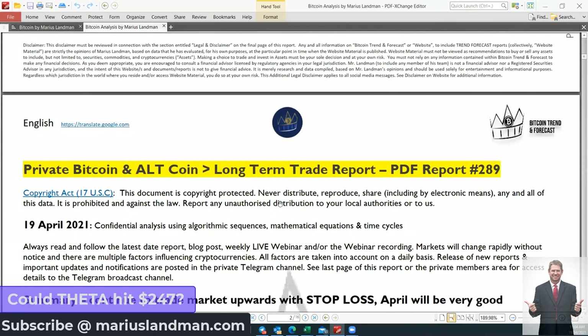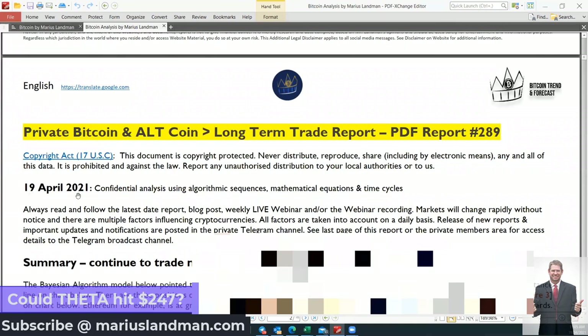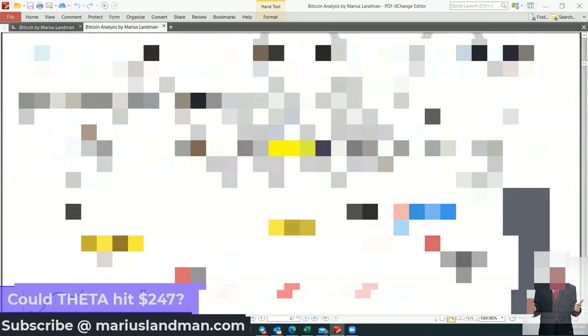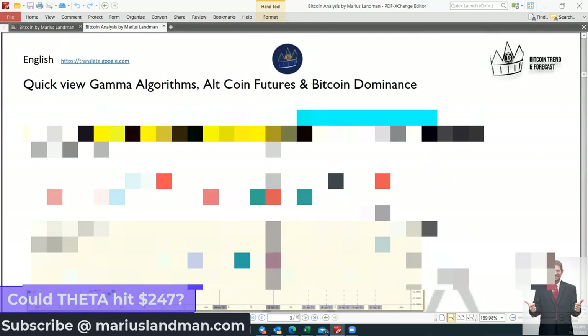On the first page, what you will see — if you're a new member, a new subscriber, or you want to subscribe to our reports — these reports are world renowned and our memberships are growing daily. In this report, dated 19 April 2021, you can see this is report number 289. We give a bit of a summary here, though I have blacked that out. As you go down into the report, you will see what to expect in the markets this coming week, given by our Beesian algorithm model. On the next page, there's a product called the Gamma Statistics — it's a predictive algorithm. That's for our members only.